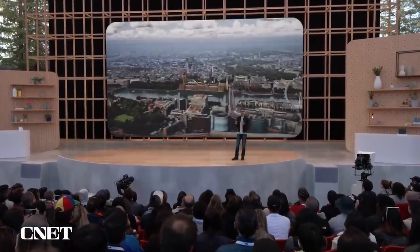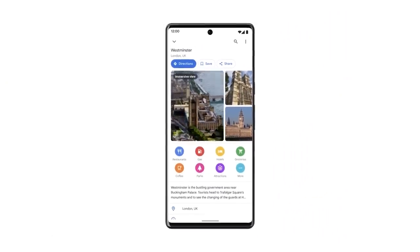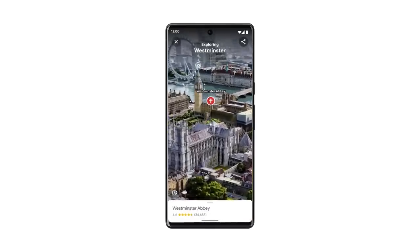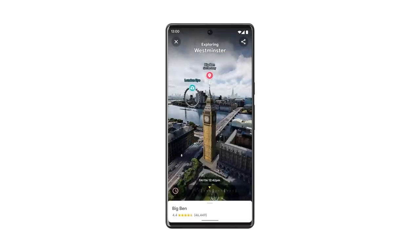What a beautiful city. Say you're planning to visit Westminster with your family — you can get into this immersive view straight from Maps on your phone and pan around the sides. Here's Westminster Abbey. And if you're thinking of heading to see Big Ben, you can check if there's traffic, how busy it is, and even see the weather forecast.